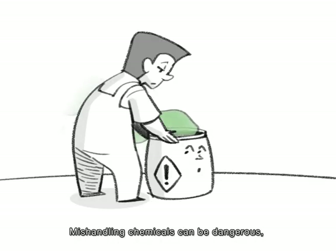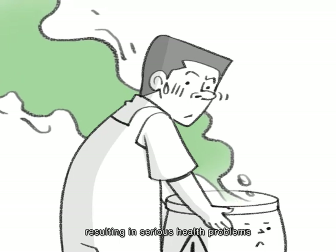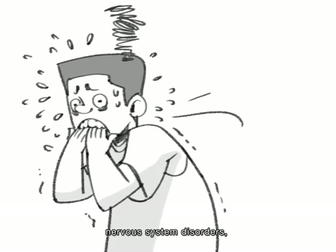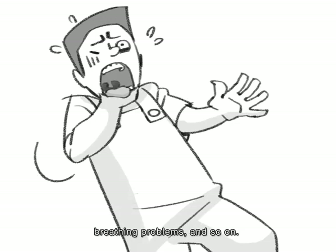Mishandling chemicals can be dangerous, resulting in serious health problems such as cancer, nervous system disorders, internal damage, breathing problems, and so on.